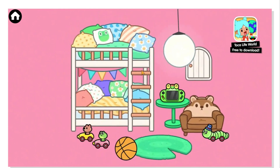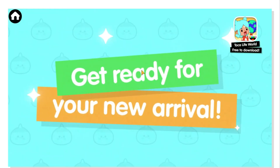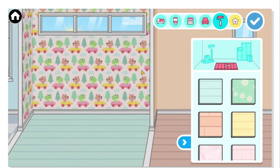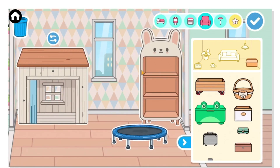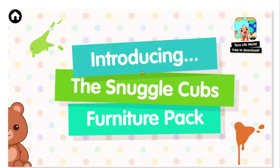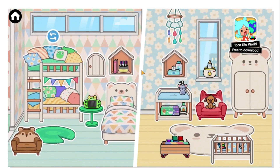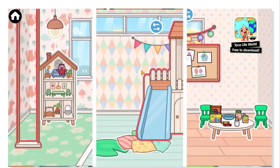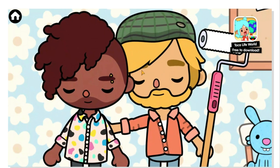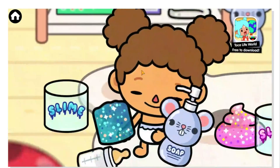This will be a paid furniture pack that you can buy to create amazing toddlers and babies home design, and it has so many adorable pieces — check this out! I really can't wait to start using these, they look so cute, oh my god!